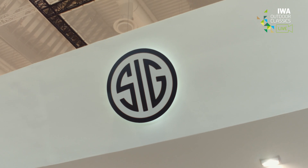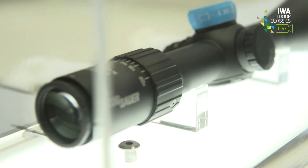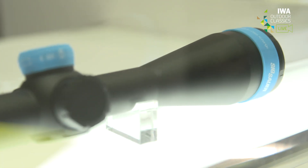6Hour shows its BDX system officially in Europe at the IWA here in Nürnberg. It's a rifle scope with an integrated rangefinder that communicates via Bluetooth. Andy, you're the president of the Electro-Optics division at 6Hour — can you please explain the pre-hunting process with your BDX app?